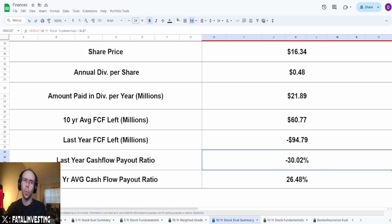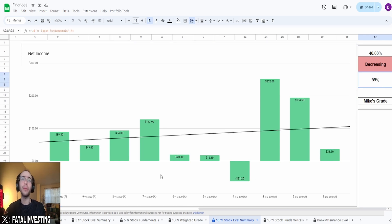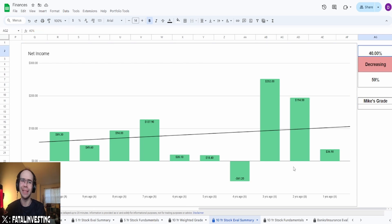Let's take a look at their overall fundamentals. Starting with net income — this is not looking good. We've got 10 years ago at $89.3 million, and two years ago at $36.9 million, a massive decrease of 59%. We also have a negative four years ago. Four years ago was essentially COVID for them, though I don't really foresee that as a permanent issue. During COVID, ammo prices were through the roof due to all the shortages. So I'm going to give this around a 40%.